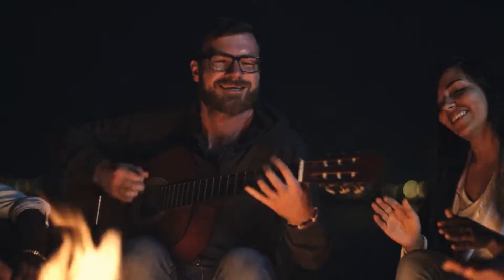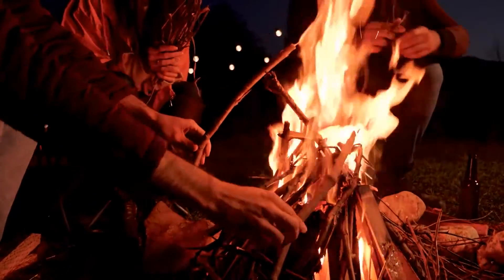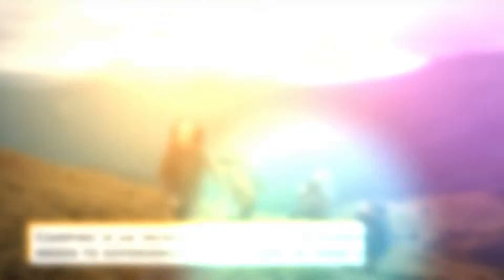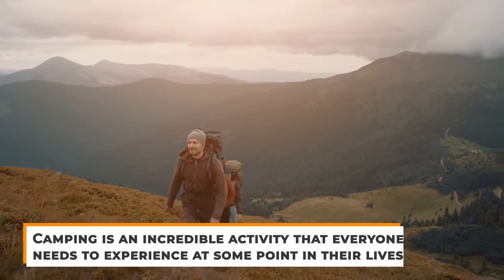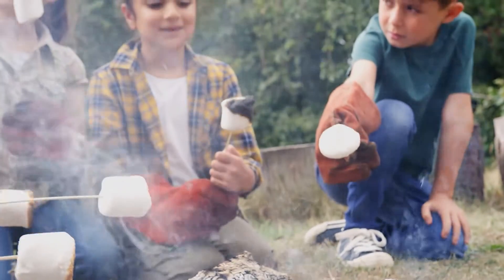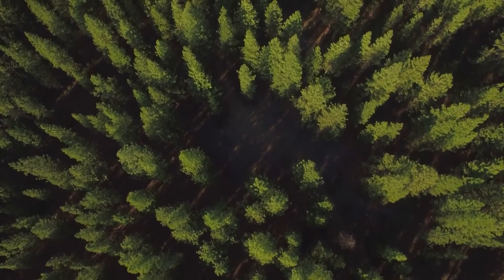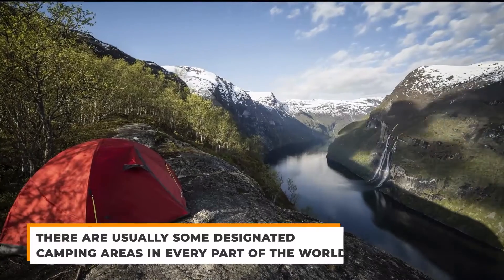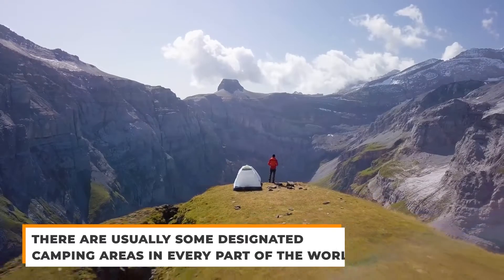From strumming a guitar to gazing at the stars, many of the best campfire activities are spontaneous and have no objective or prize. Start off with these five activities and see where the night takes you. Camping is an incredible activity that everyone needs to experience at some point in their lives. However, it does depend on where you live and where you could get to. It's a hard thing to camp in some areas of the world because of how bad the wilderness is or the fact that there are no good camping locations in your area. Whilst many of these travel areas might be abroad to you, there are usually some designated camping areas in every part of the world, especially in Europe and America.